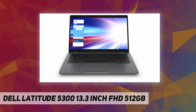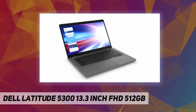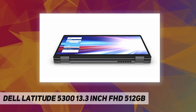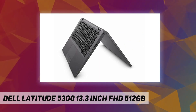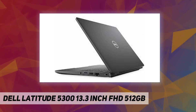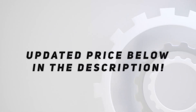Ports and slots: 1 universal audio jack, 2 SD reader, 3 USB 3.1 Gen 1 with PowerShare, 4 RJ-45, 5 Noble Wedge Lock slot, 6 DC-in 7.4mm barrel, 7 USB Type-C 3.1 Gen 2 with Power Delivery and DisplayPort, 8 HDMI, 9 USB 3.1 Gen 1. Includes one-year factory warranty. Check the video description for updated price.